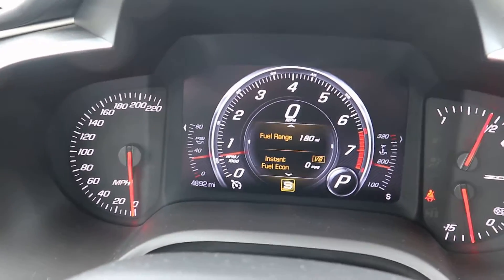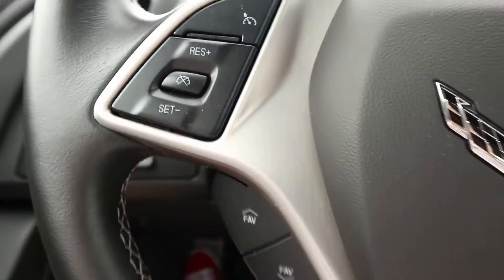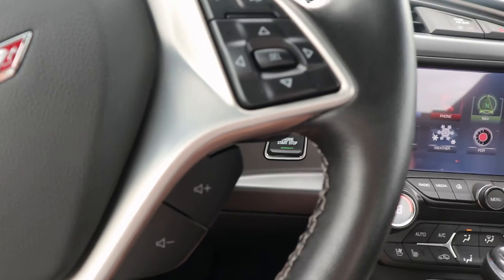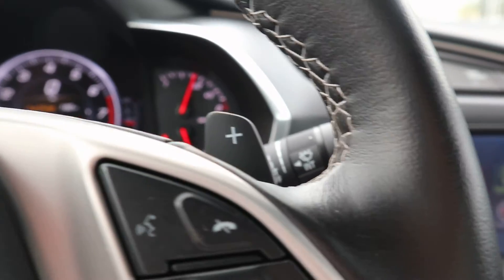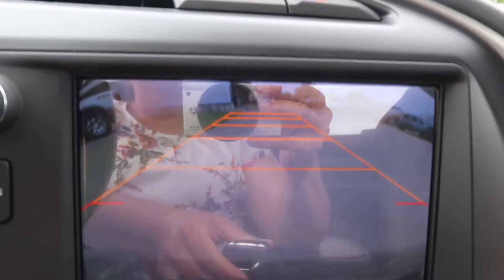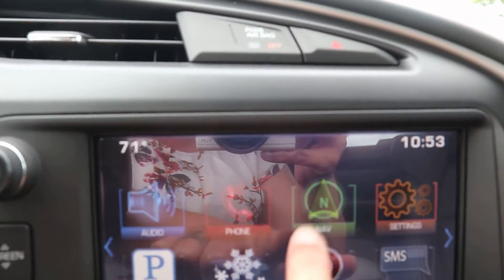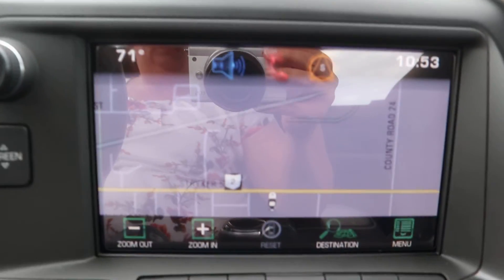It does have under 5,000 miles on it. You've got cruise control, menu controls, paddle shifters. This one does have a reverse camera and navigation.